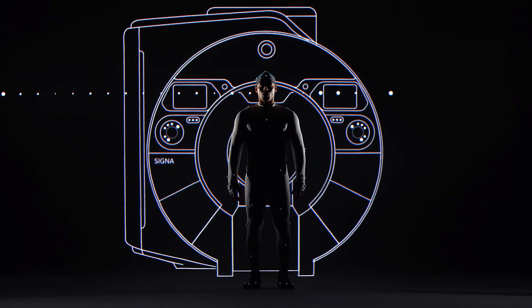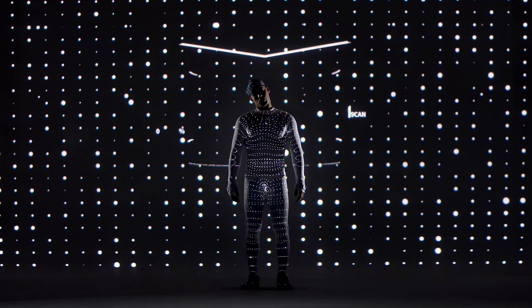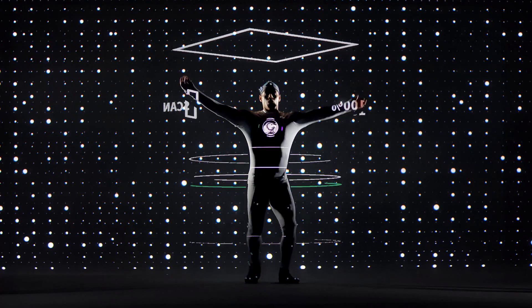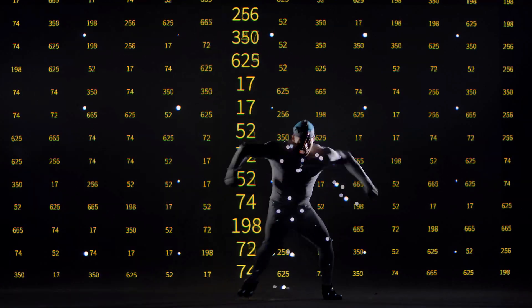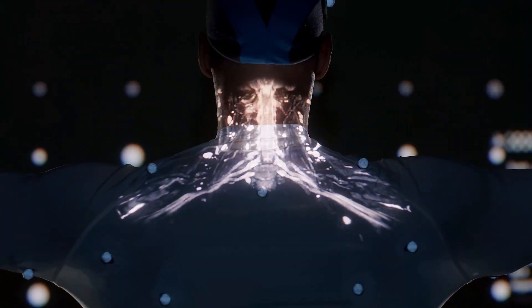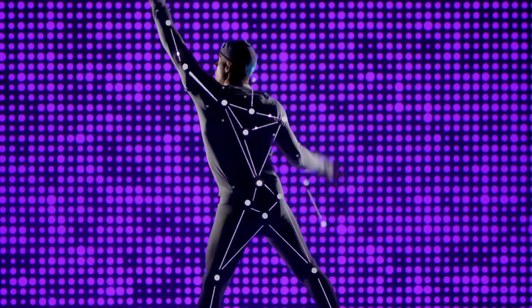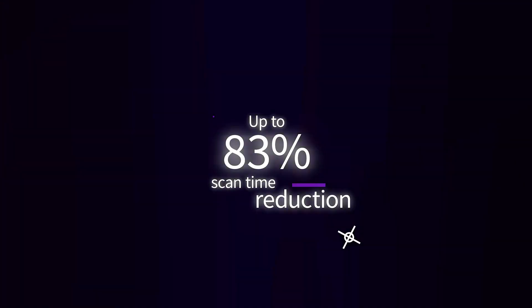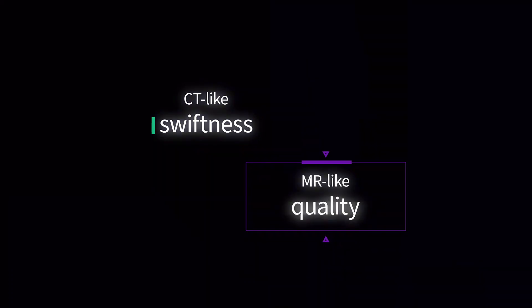In MR, long scan times mean imaging is compromised by the body's movement. But now, Sonic DL scans fast enough to match the speed of the human anatomy. This is our vision for life speed imaging. Our deep learning technology accelerates procedures from minutes to seconds, allowing you to reach the apex between swiftness and diagnostic quality.